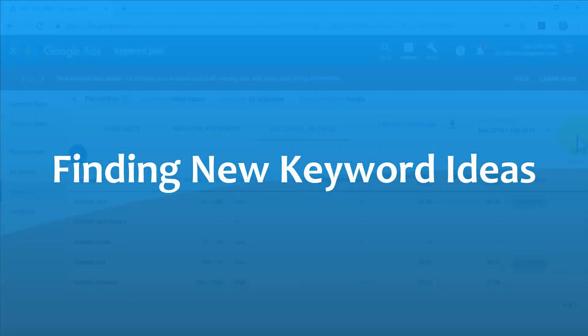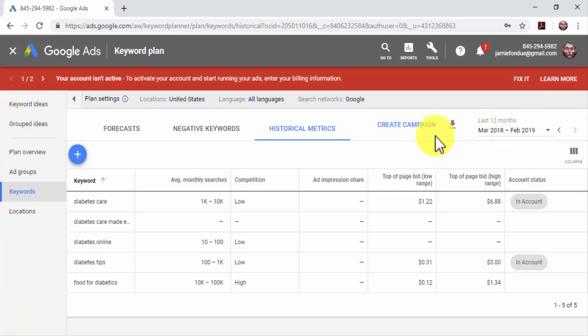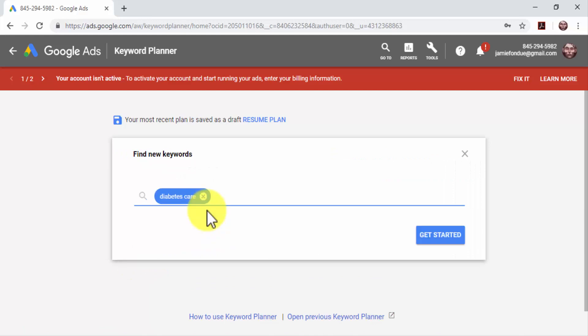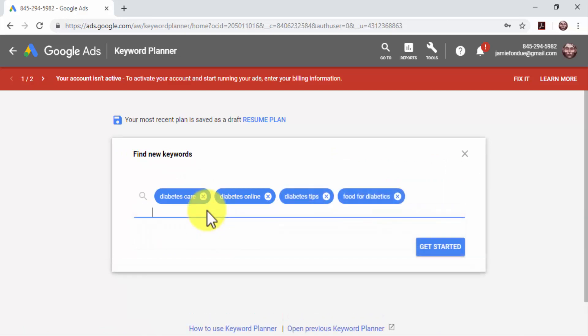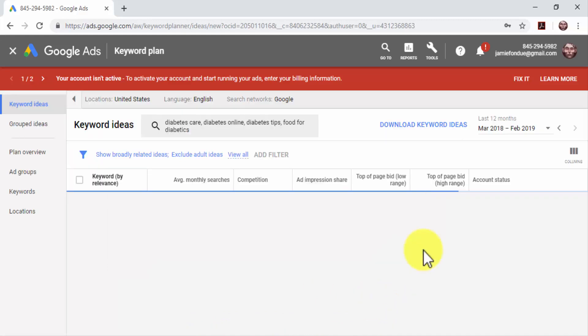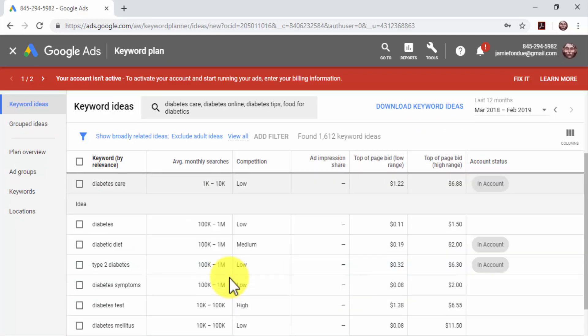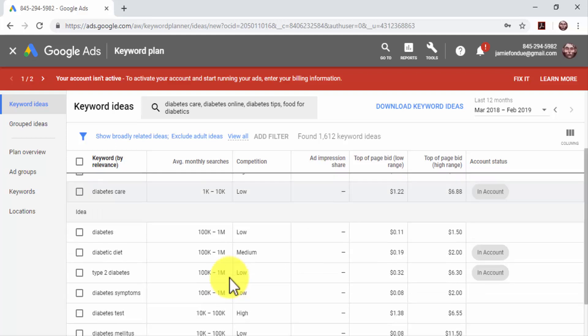Now it is time to get keyword ideas. To research new keyword ideas, click on the 'Find New Keywords' option. Type or paste your keywords, target search terms, and URLs in the text field, then click on Get Started. You'll get a list of keyword ideas based on the keywords you entered under the Ideas column. Here, you can identify long-tail keywords and phrases with the highest search volumes. Identify the ones that are most relevant to your business — these are keywords you can use to optimize your content or as inspiration to create new content pieces.